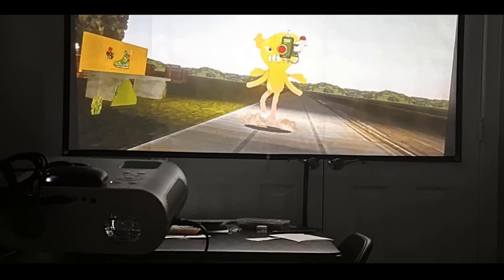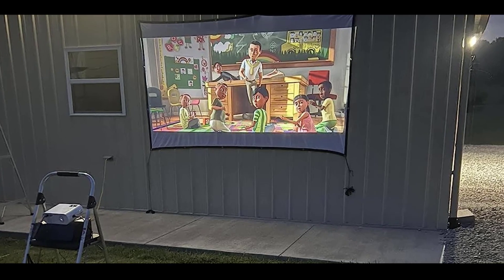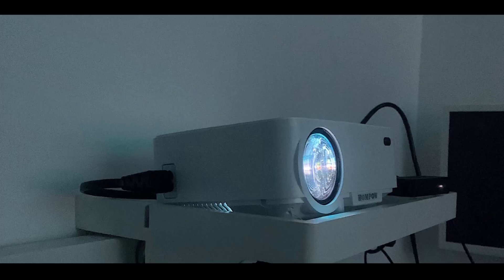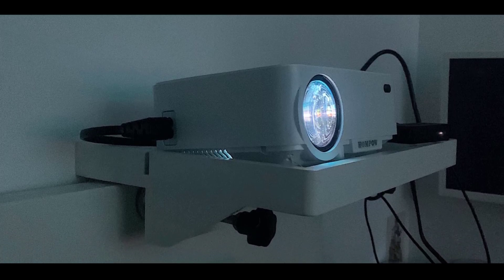The projector's wide compatibility — featuring HDMI, AV, USB, and 3.5mm headphone ports — makes it easy to connect to devices like TV sticks, laptops, tablets, and more, catering to all your entertainment needs from home theater nights to gaming sessions and parties.